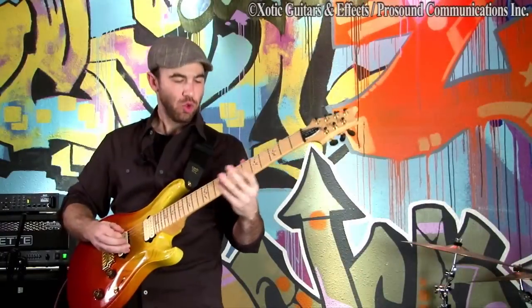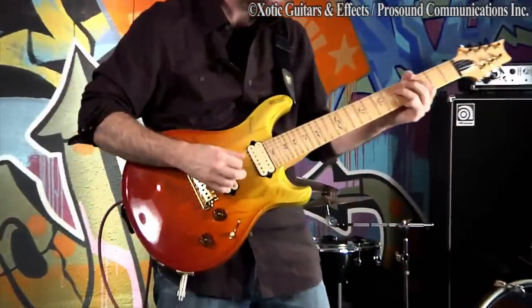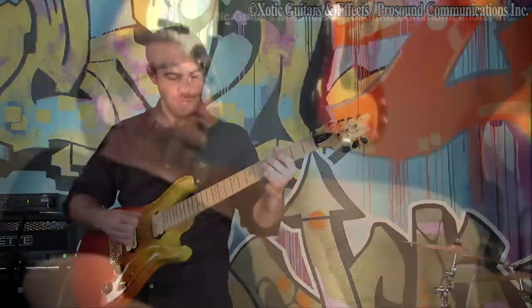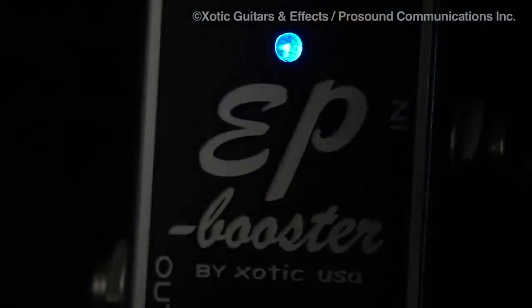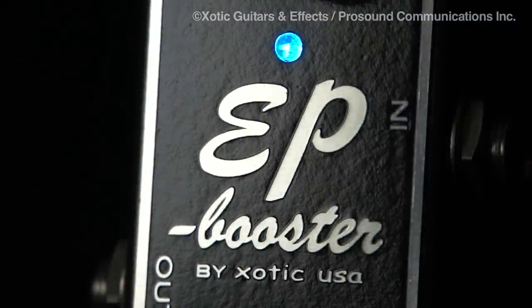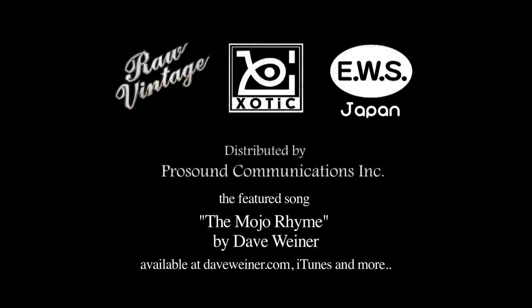All those magic little pedals that anything you plug it into sounds ten times better. A little turbo charge. The sound is sexy and fierce — sassy. Definite must have.